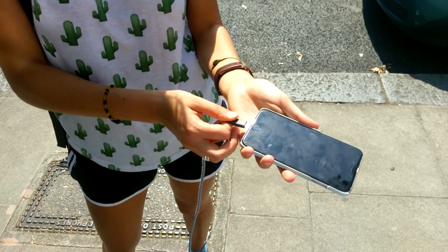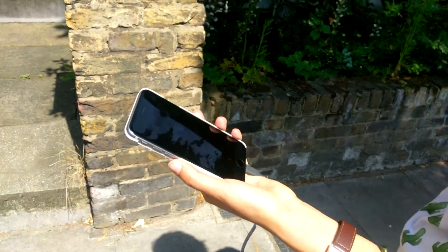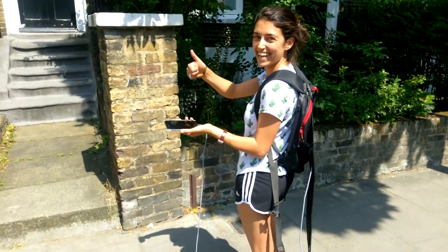I hit the streets on one of the hottest days the UK has seen this year to test that theory out. I took my iPhone 6s and an AUKi solar charger attached to my backpack, all to be the very best like no one ever was.